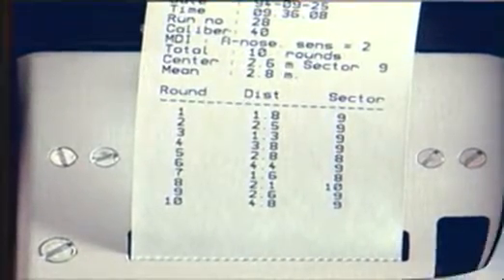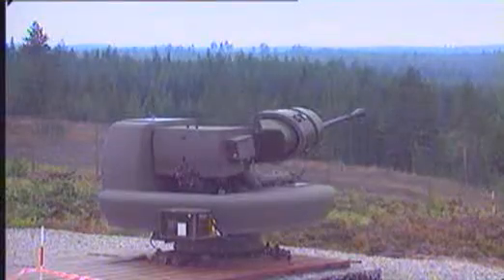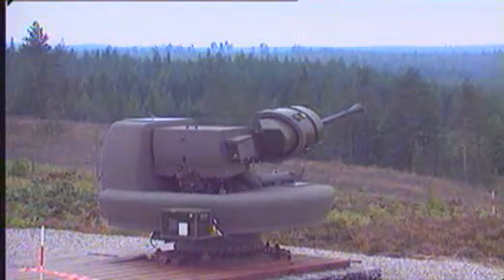Realistic training requires full use of the system performance — that is, high rate of fire. The scoring system can handle six to eight thousand rounds per minute, but substantial cost savings can be made by benefiting from the scoring system's calculated salvo center.